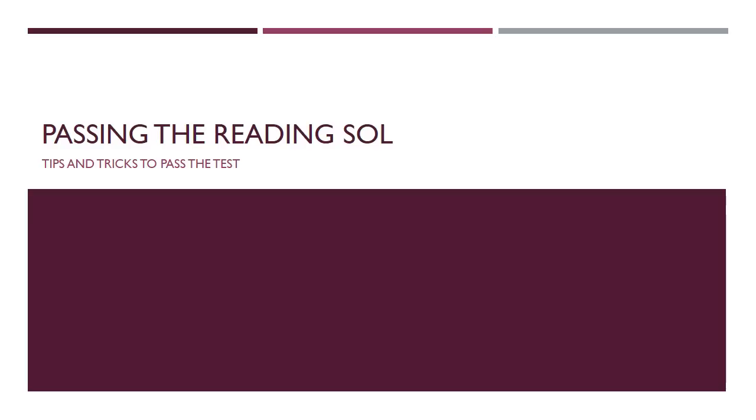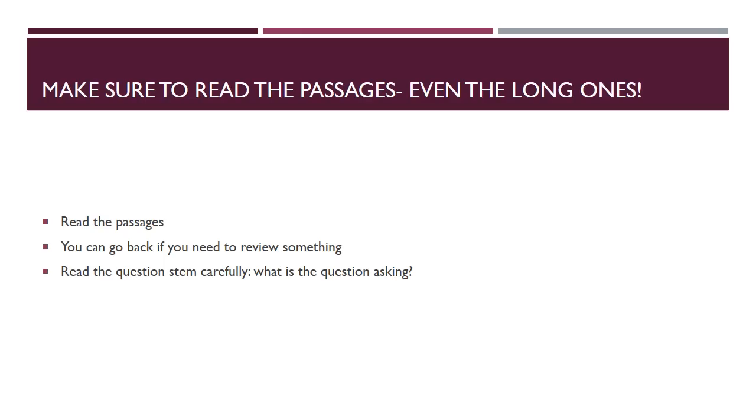Let's talk about a few things you can do to make sure you pass that reading SOL and get the exam exemption most people want. One of the biggest and most important tricks is to make sure you read the passages in their entirety, even the long ones. Sometimes we want to skip or skim passages, but the people who designed the test are aware that a lot of people want to take that shortcut.